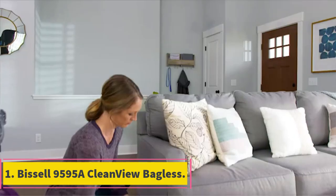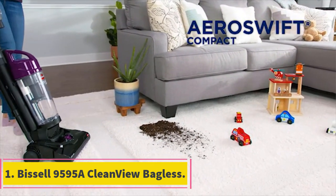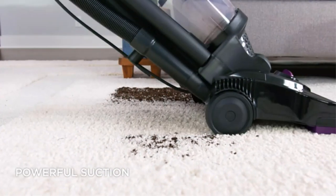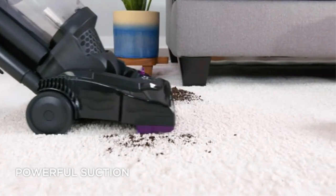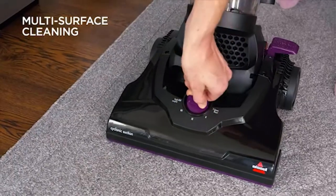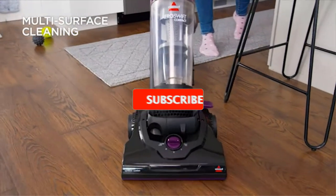Number 1: Bissell 9595A Clean View Bagless. The Bissell 9595A Clean View Bagless vacuum is the first item on the list of best vacuum cleaners for carpet under $100. It's a favorite among families and is easy to use. It comes in fun colors like purple, orange, and teal.